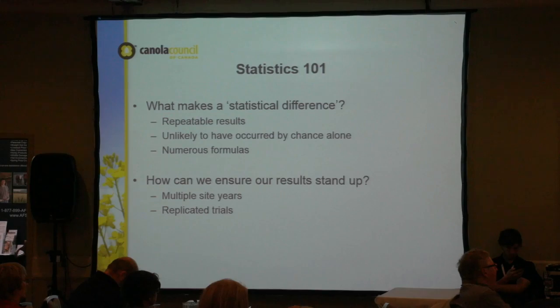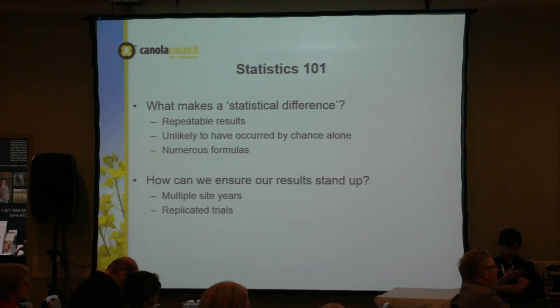We wanted to make sure our results would be statistically significant. Statistics can be a little tough — anyone who took statistics in university may remember how fun, or not fun, that was. Luckily we have some pretty smart statistical people in our group. We wanted to ensure enough plots so results are repeatable and unlikely to have occurred by chance alone. We had multiple sites across Alberta and Saskatchewan, and all trials were replicated.